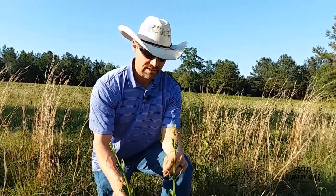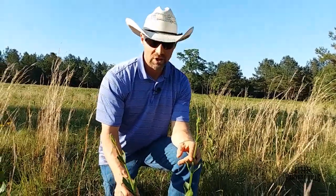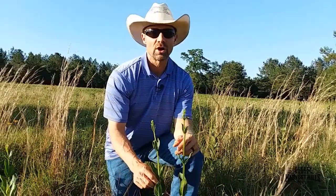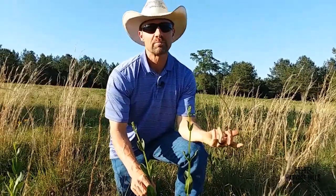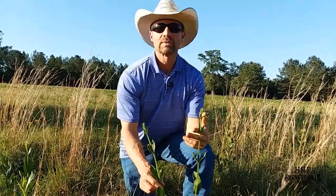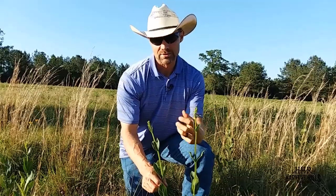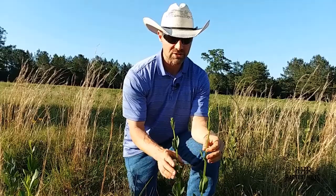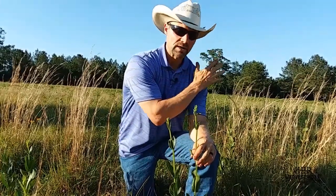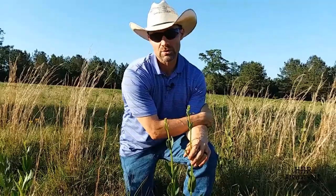Sorrel also tells us there's likely some type of imbalance of what we would call cations—simply positive elements—things like magnesium, sodium, and potassium. There are going to be imbalances of those. So we're able to get a lot of information just by seeing the presence of sorrel. And by having that large area of sorrel behind me, that tells me we've got quite a bit of work to do in that area specifically.